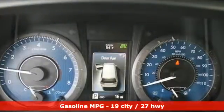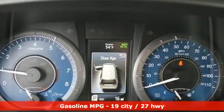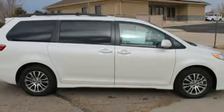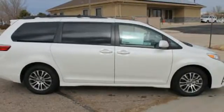Entertainment system with Blu-ray and digital media. Power heated mirrors. Dual zone climate control. Auto dimming rear view mirror. Wi-Fi hotspot. Leather metal look steering wheel.